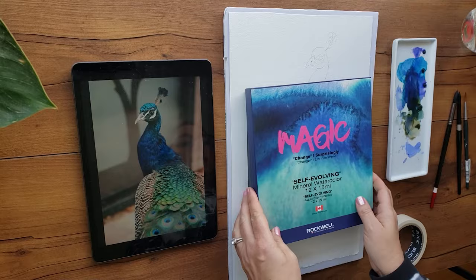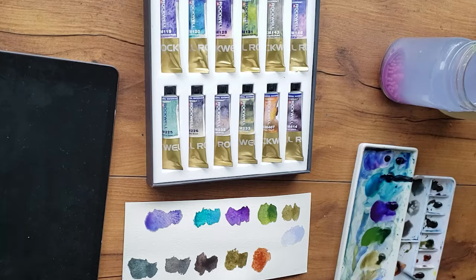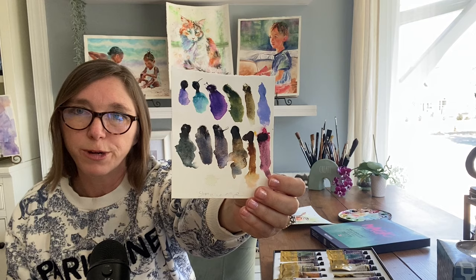I also did an extensive tutorial using Rockwell's self-evolving watercolor line — they're super granulating, gorgeous paint colors that I used to paint my peacock painting a few years ago. If you're interested, it's a start-to-finish tutorial on my Patreon, along with over 100 other tutorials. In that painting I used their whole set — several paint colors with some very pretty granulating swatches.